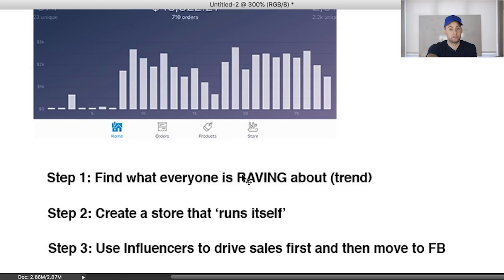Those are three very simple steps — don't over complicate it. Once you start getting sales and have proof of concept from step three, step four is to roll it out into Facebook ads. So to recap: step one, find something trending; step two, create a store that automates itself; step three, use influencers to drive initial sales and prove the concept.